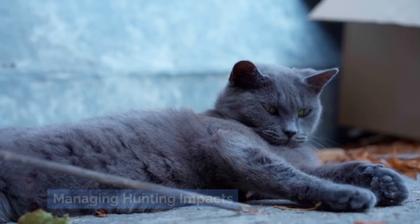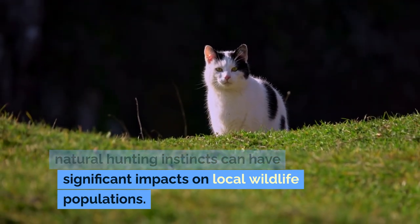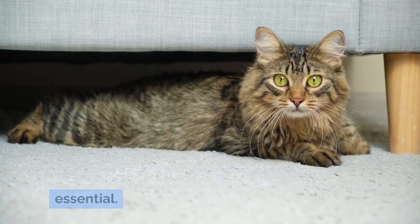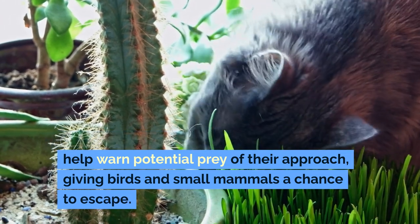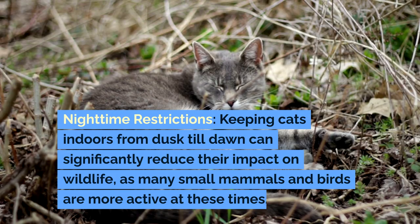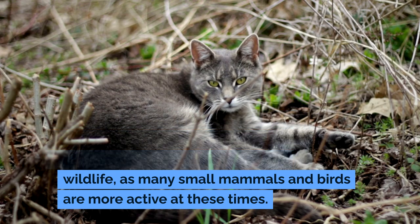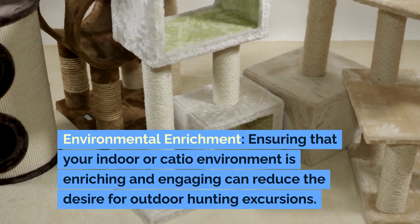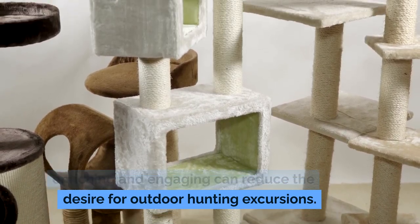Managing hunting impacts: for outdoor or indoor-outdoor cats, their natural hunting instincts can have significant impacts on local wildlife populations, so managing these instincts responsibly is essential. A bell on your cat's collar can help warn potential prey of their approach, giving birds and small mammals a chance to escape. Keeping cats indoors from dusk till dawn can significantly reduce their impact on wildlife, as many small mammals and birds are more active at these times. Ensuring that your indoor or catio environment is enriching and engaging can also reduce the desire for outdoor hunting excursions.